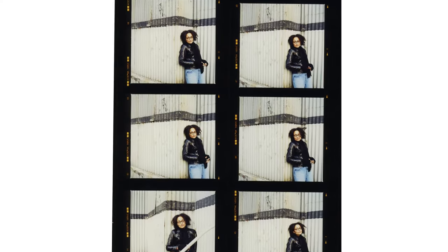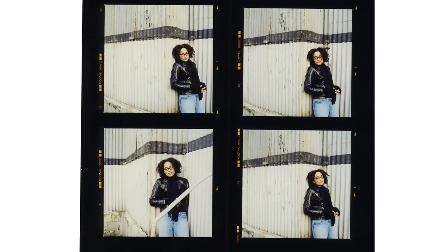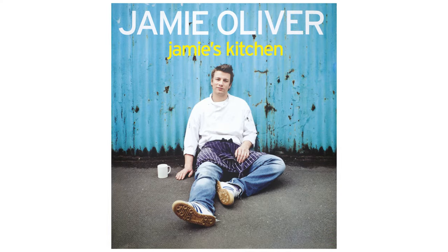We walked down to a building which I later learned was called the Tin Tabernacle, and it's got to be one of London's quirkiest buildings. I was attracted by the corrugated iron — it's something I've been drawn to several times. I quite often photograph people against a textured wall. I like corrugated iron. I don't know why. I was to use it when I photographed Jamie Oliver for the cover of his cookbook.